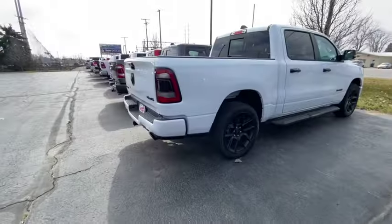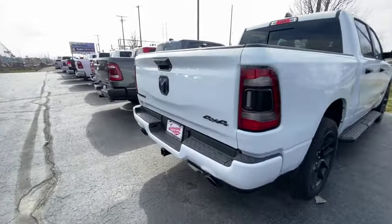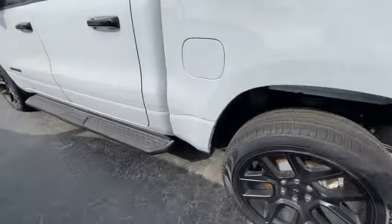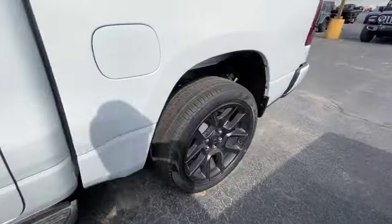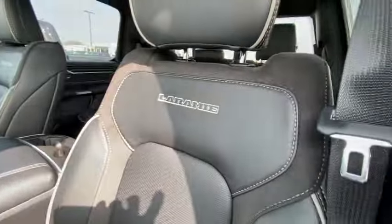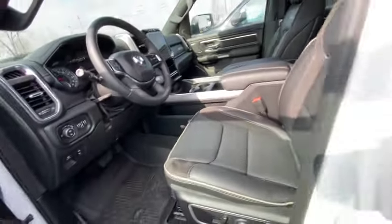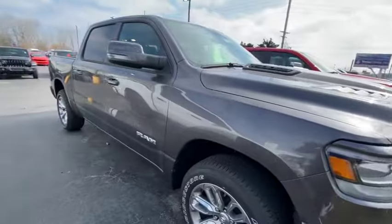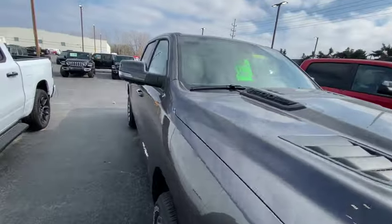Here goes another Ram — this is a Ram 1500 Laramie edition. Nice wheels on it. How much they want? $71,000. It says 'tap for peace of mind' — I don't know what that means. It's a Laramie, fully loaded, got everything you need in it, 1500 e-torque. $71,000.